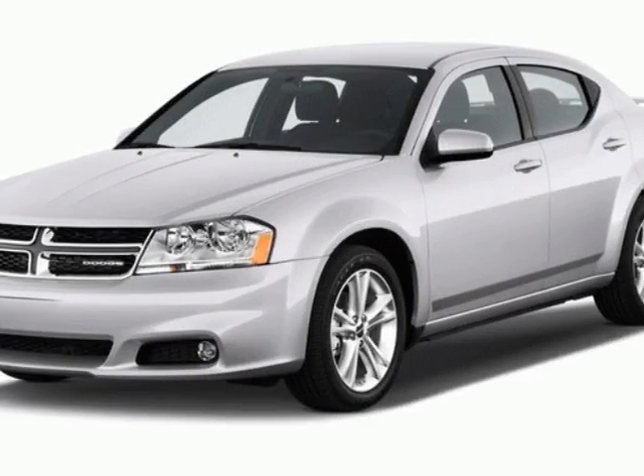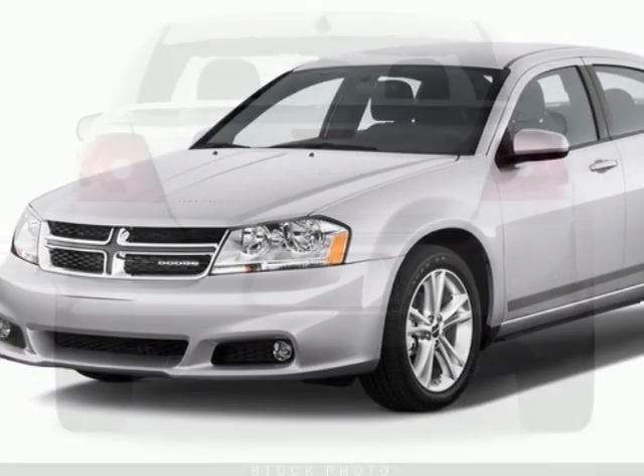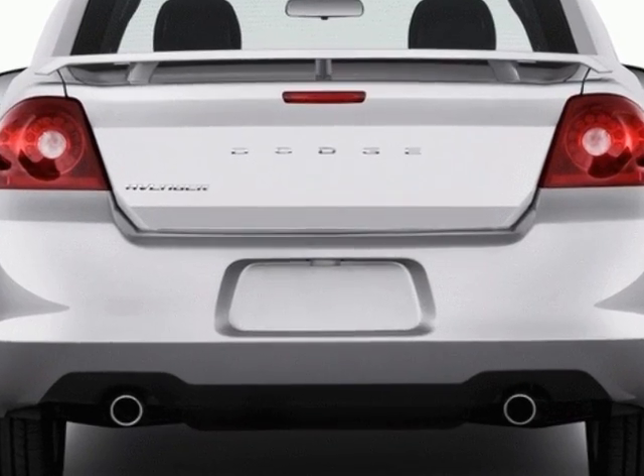Come take a look at this new 2013 Dodge Avenger. For your protection, this vehicle has a full factory warranty.